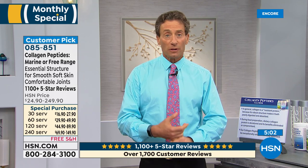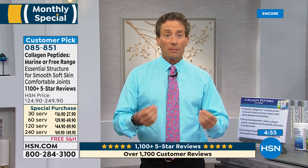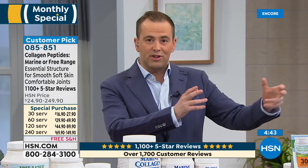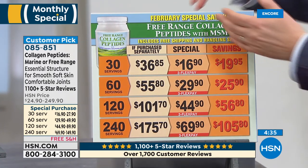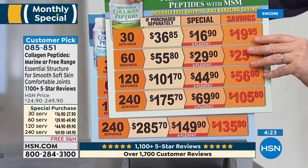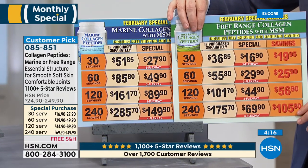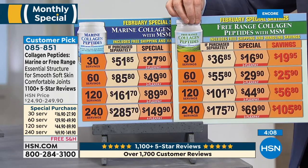Collagen peptides are right up there with glucosamine and chondroitin in terms of benefits to your joints. Whether it be your skin or your joints, you deserve the best collagen peptides in the world. There are a lot of headlines about collagen. On pricing: the free range at monthly special pricing is an incredible opportunity — it's less expensive than when we introduced collagen peptides almost 20 years ago, and less expensive than the marine was when we introduced it. Both come with MSM, so the MSM alone is probably worth $20 or $30 on that free range.